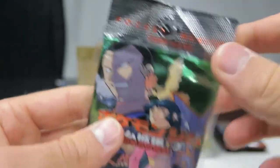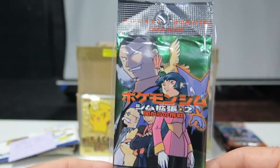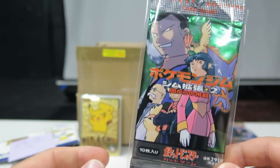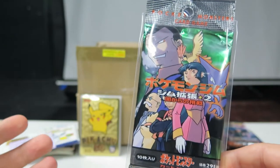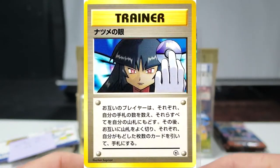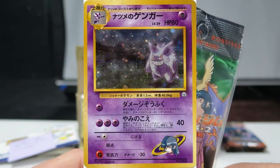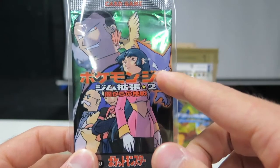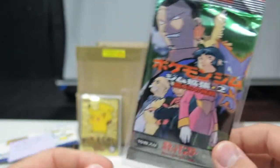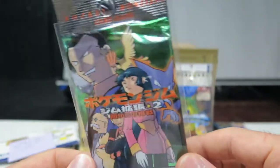You can actually get a lot of nice pulls from this one. First of all, you can pull three different banned cards — cards that had their artwork changed from Japanese to English because they were slightly controversial. We have Sabrina's Gaze, Sabrina's Gengar, and Koga's Ninja Trick. You can also pull a Blaine's Charizard from this — very nice looking cards — and there's also a bunch of other cool holos to pull.